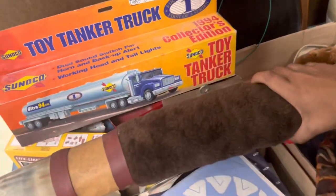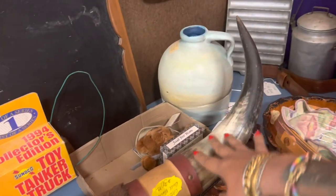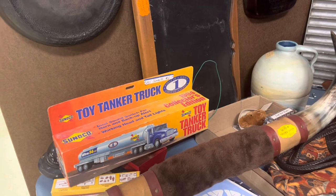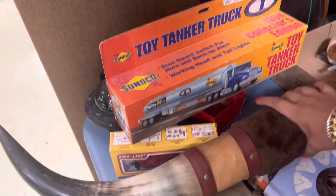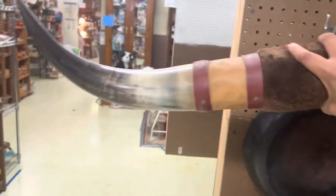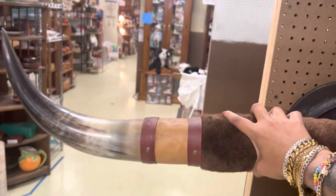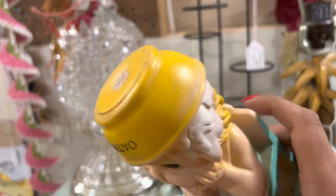Oh god, bullhorns — those are freaking rad, huge, $30 too. That's a really fair price. If I wasn't trying to downsize I would probably scoop these up. I feel like they'd look great on a mirror, honestly even on the front grille of my Volkswagen. Oh my gosh, I love this guy — he's definitely harder to find.